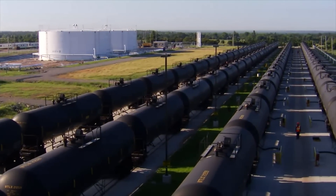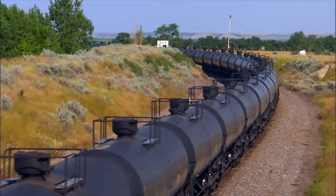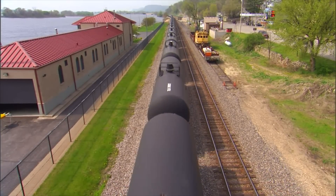As the world's leading producer of oil and natural gas, the United States relies on its vast rail system to safely, efficiently, and cost-effectively move crude oil — 99% delivered without incident.